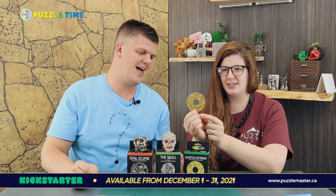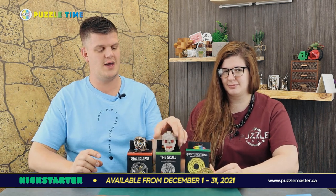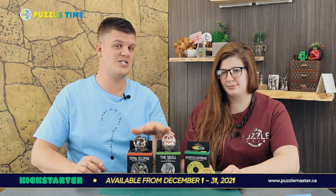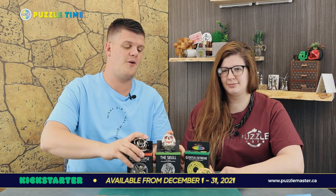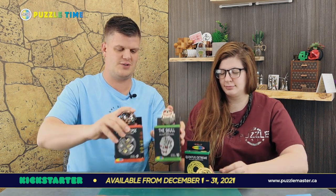Here are the puzzles right here. One kind of is a little flatter — it looks like a coaster. We're going to be showing these puzzles off in more depth next episode, so tune in for episode 103. The Kickstarter runs December 1st to 31st, so keep an eye out for it.